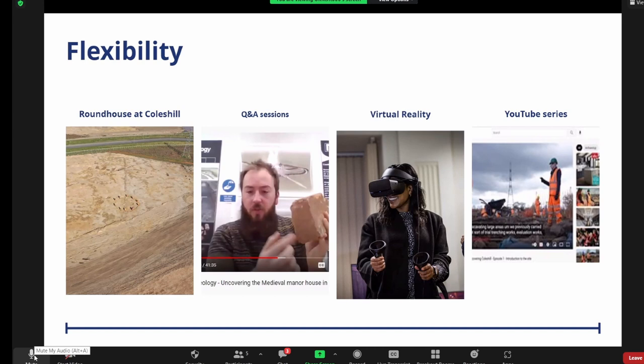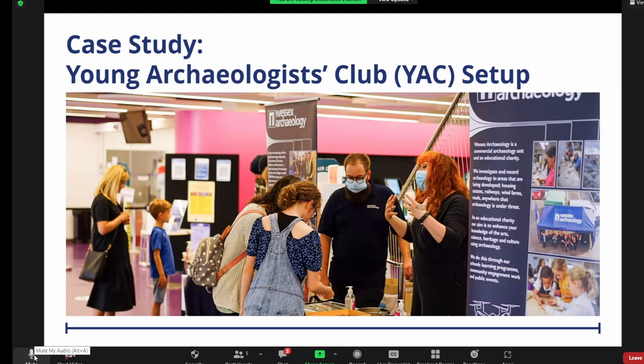I want to hand over to Natasha to give a bit more detail on a case study — the Young Archaeologists Club that WSP and LM identified as a gap, because there was no young archaeologists club in the region. HS2 wanted engagement in Solihull, but there was no archaeology in Solihull. Through our stakeholder workshops, we'd met the people who run the CORE, a community centre in Solihull. So I'll hand over to Natasha.